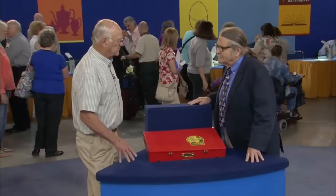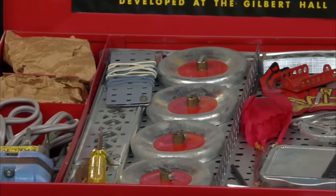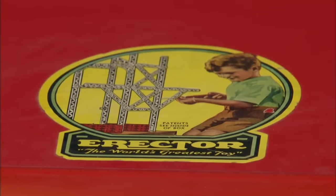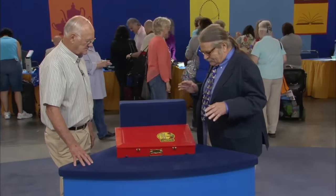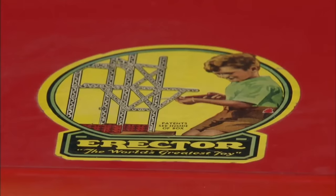A guest brought a Gilbert Erector set to the show. It was a very elaborate toy called the Amusement Park set, made in 1951 — a construction toy that captivated the imaginations of children across the globe with its unique blend of metal parts, versatility, and educational value, standing out as a hallmark of innovation in the toy industry.